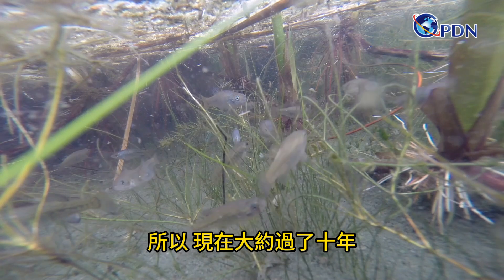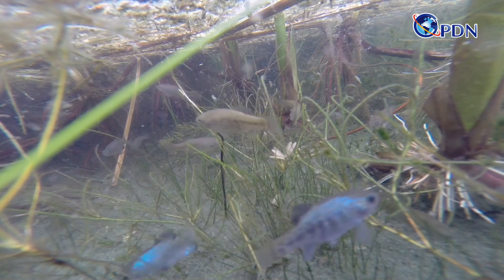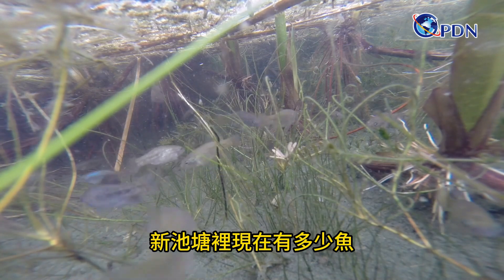So here we are about a decade later, maybe a little less. About, yeah. How many fish are in the pond now? Over a thousand.